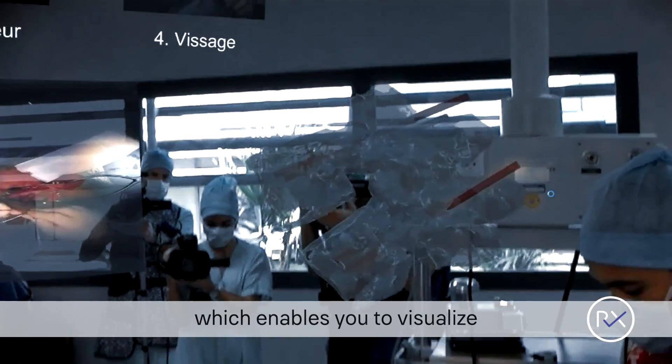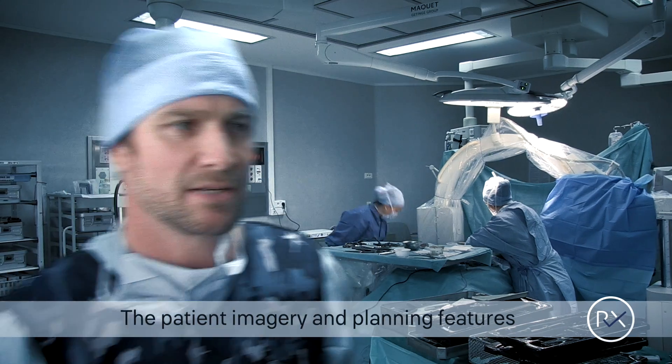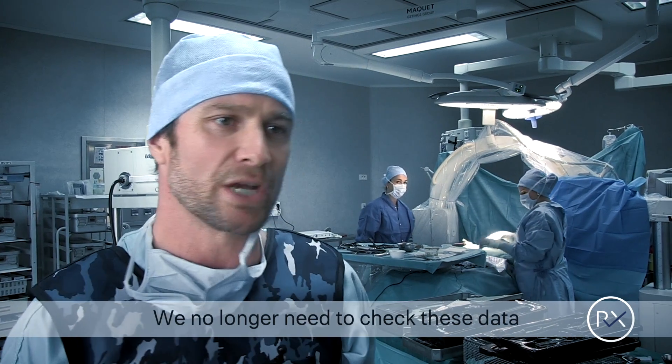On the right side we have the 3D reconstruction, which enables you to visualize the trajectory of the pedicle screw. The patient image and planning features avoid unnecessary distractions.